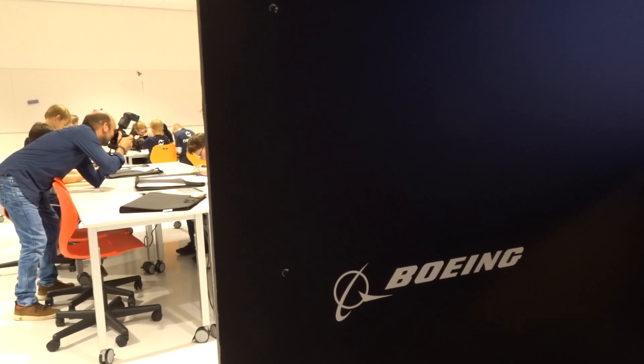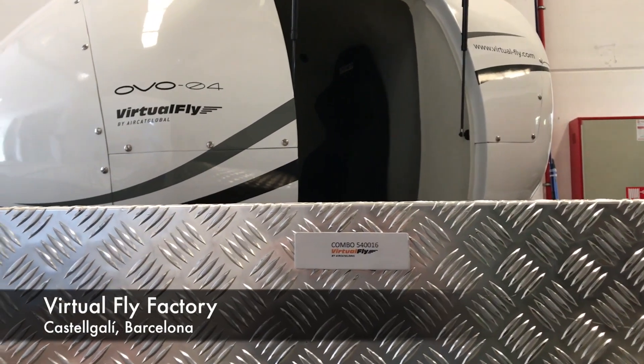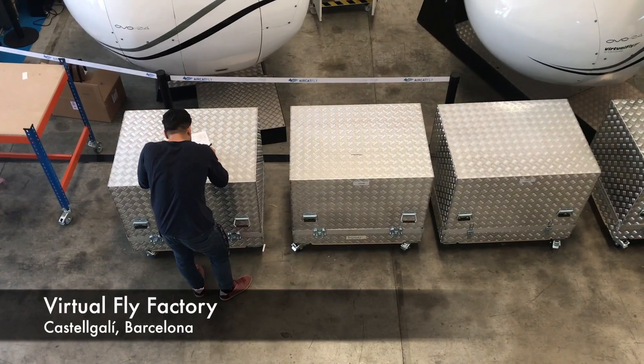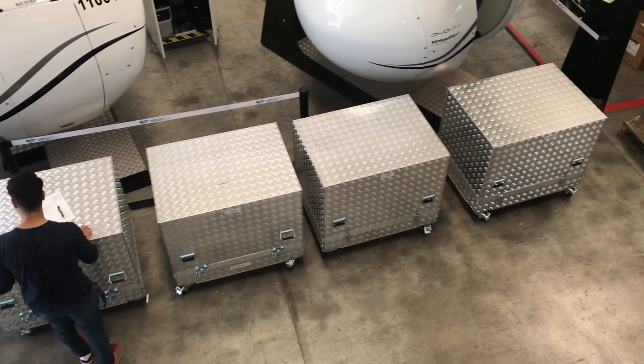Without those simulators, we would not have been able to do this event. The flight panels Virtual Flight produced, especially for us on this occasion, are very suitable because we are setting up the mobile Newton Flight Academy on different locations.